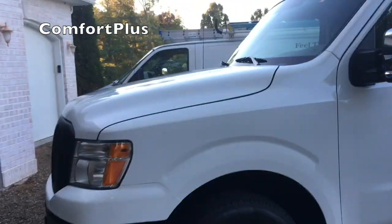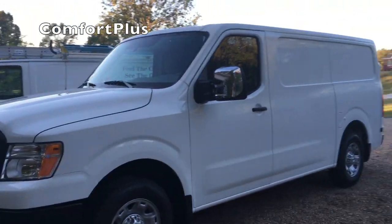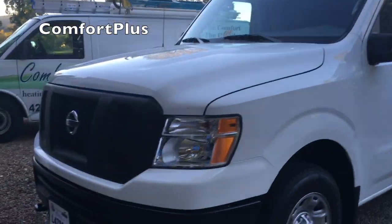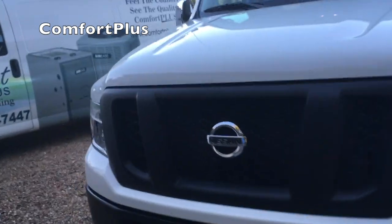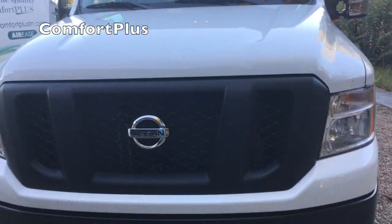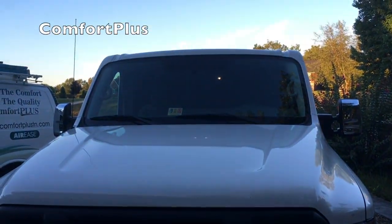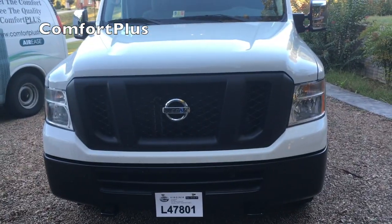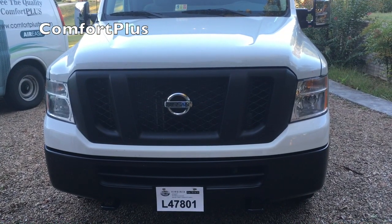I just wanted to give you a quick preview — it's the Nissan NV2500. That van over there is 15 or 16 years old now, so this one should last me as long as I want to do HVAC, if I don't do anything to break it. Thanks for watching.